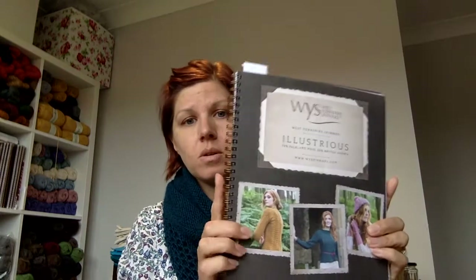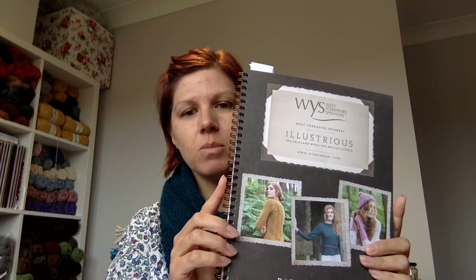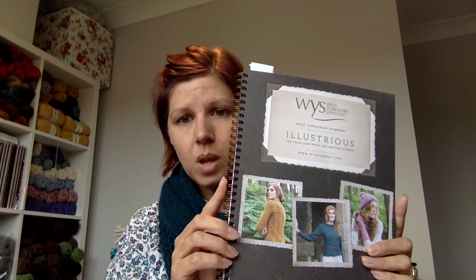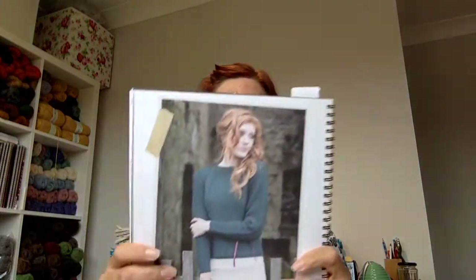Coinciding with the launch of the new yarn, they have got a new pattern book which accompanies it. This is done by a lady called Emma Wright who is based in Sheffield, so she's a Yorkshire lady. She's designed this book — I did show it on the Periscope so I'll try not to go over too much old ground. I'll quickly show you some of my favourite patterns. What I really liked about it is that it was spiral bound because that means you can just lay it flat when you're working. I also liked just how it was designed.